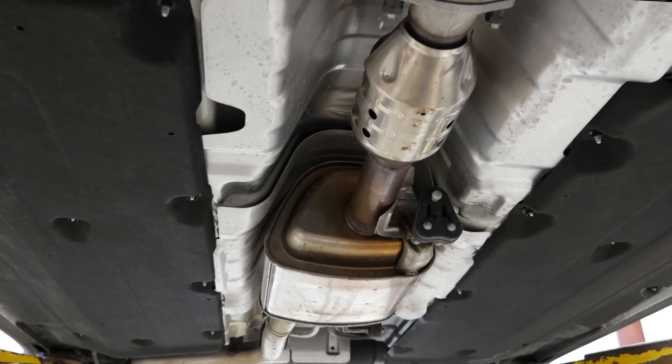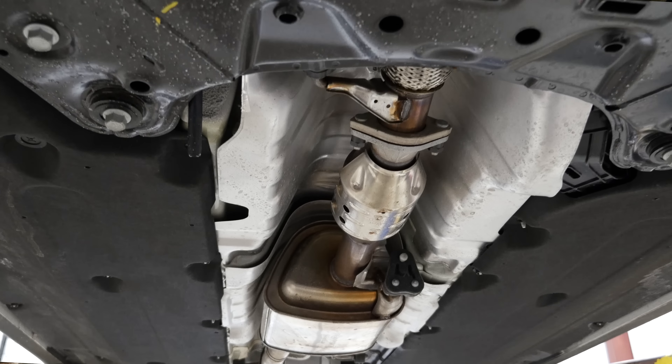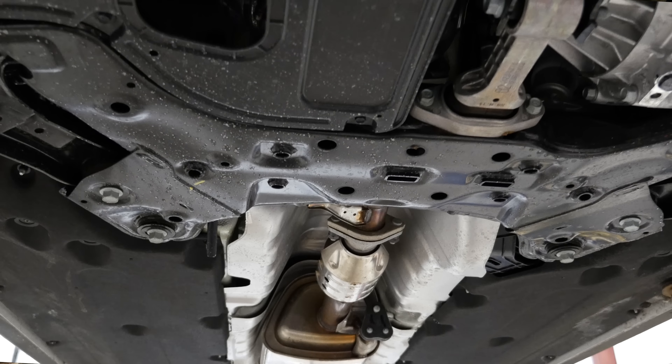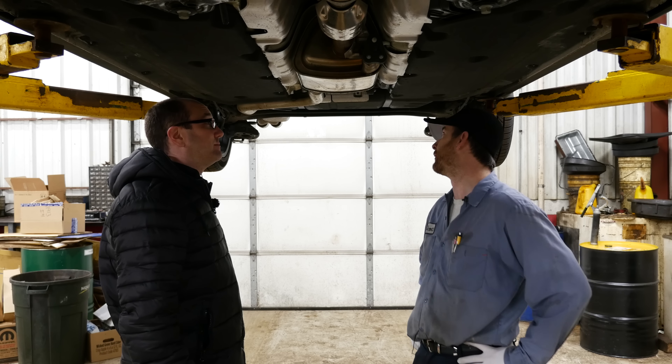We've already been underneath the Kia Soul EV, where that whole area was battery pack. Now you get to see the beauty and artistic work of having an exhaust system — and they did a fancy one at that.